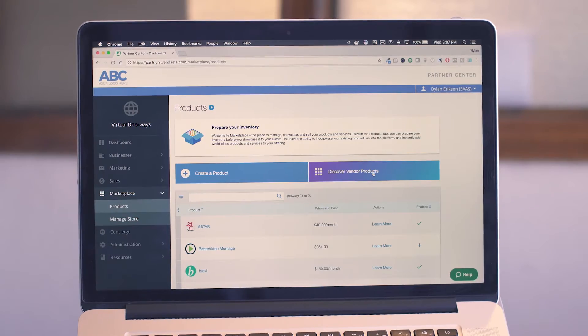Go to market within hours, not months. No RFPs or technical integrations, and the sales and marketing collateral is built in. Here's how it works.